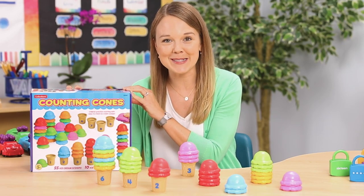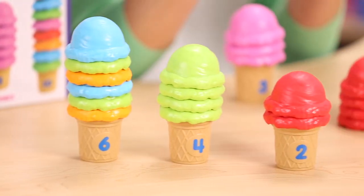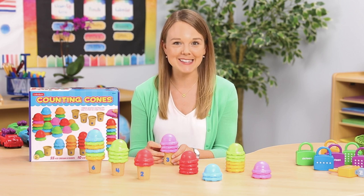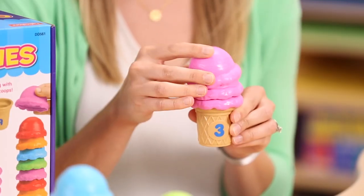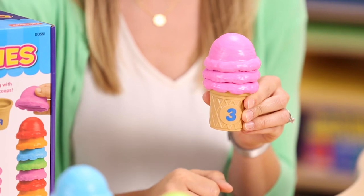Here's another great item for counting practice — it's the Lakeshore counting cones. The counting cones are perfect for students who need to test their counting skills. This product is not self-correcting, so the responsibility is more on the student to stack and then verify the correct number of scoops on each cone.